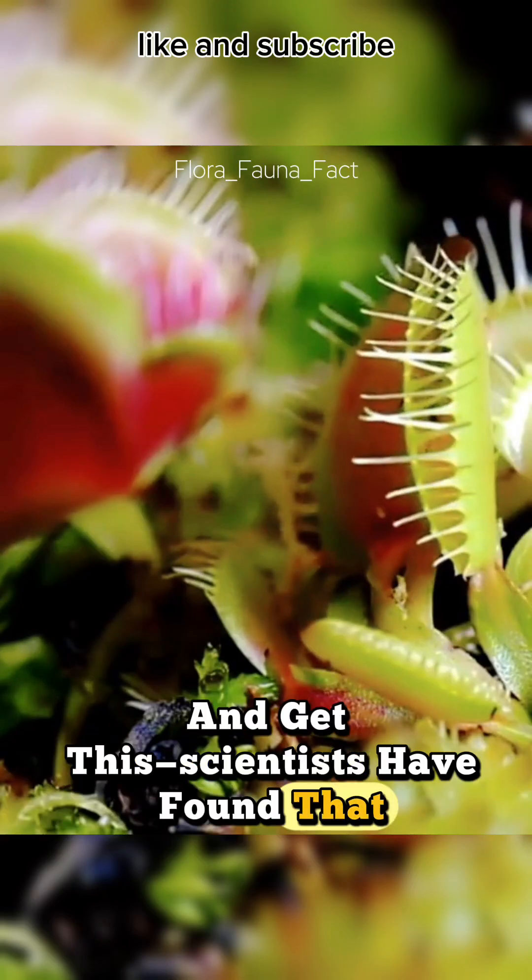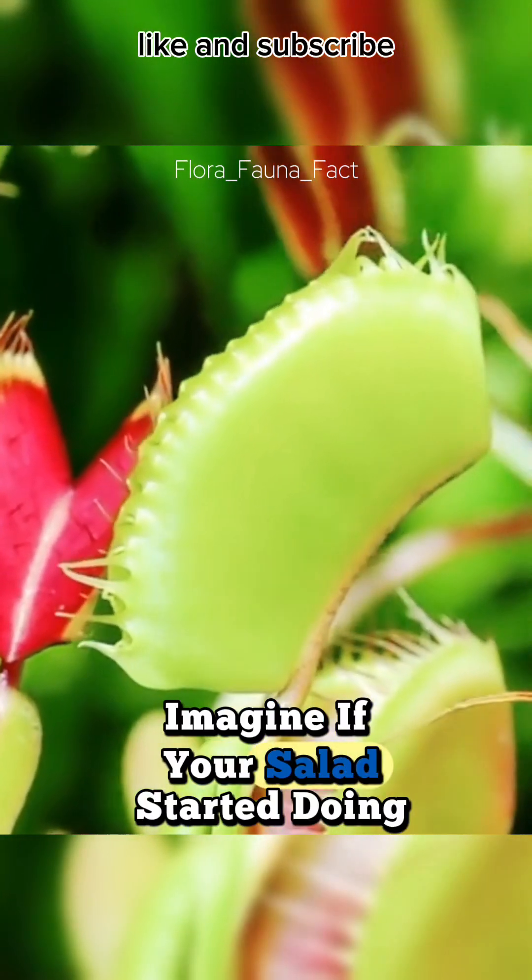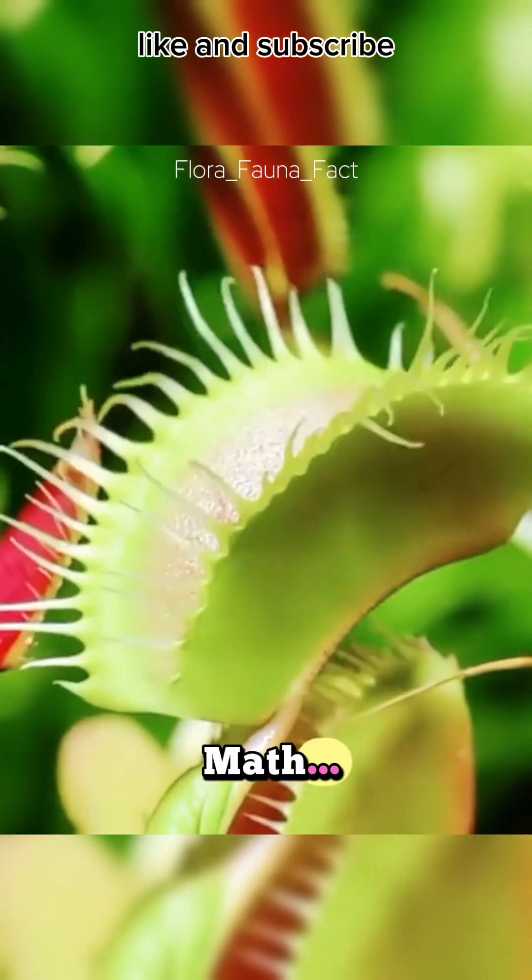And get this — scientists have found that Venus flytraps can even count up to five. Imagine if your salad started doing math...